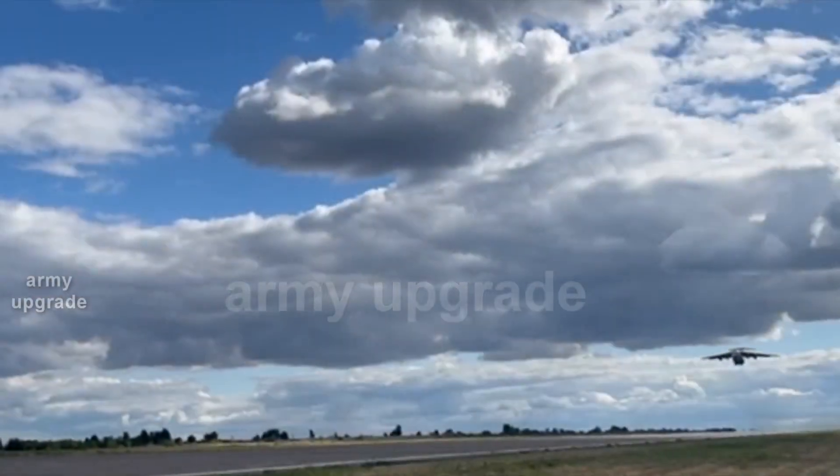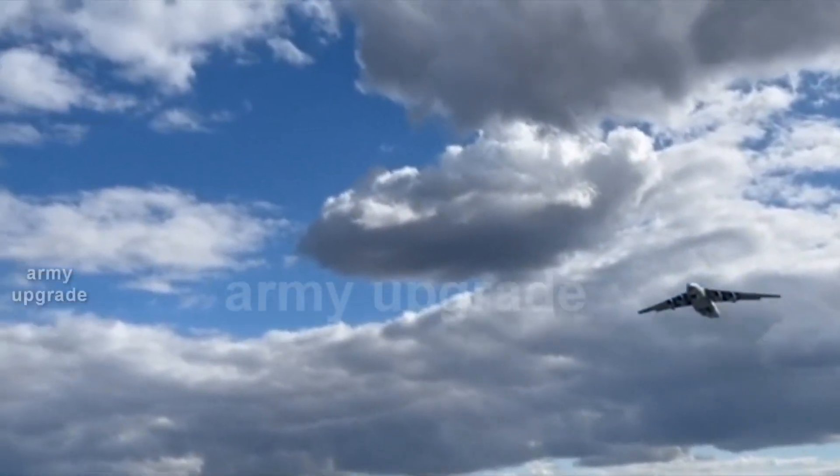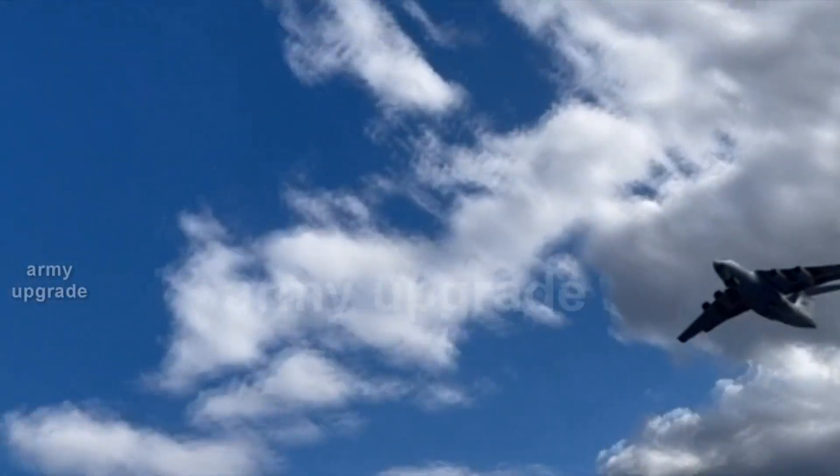All about the secret technologies of the US Air Force B-21 Raider Stealth Bomber — see at the end of the video at the link. See you on the Army Upgrade channel.